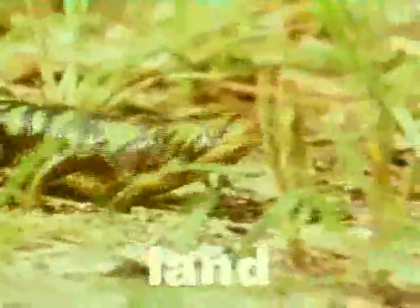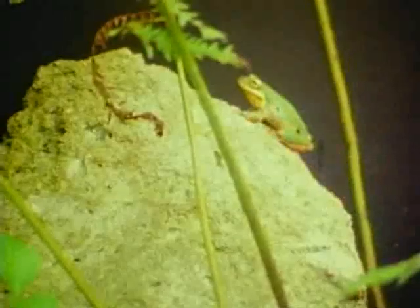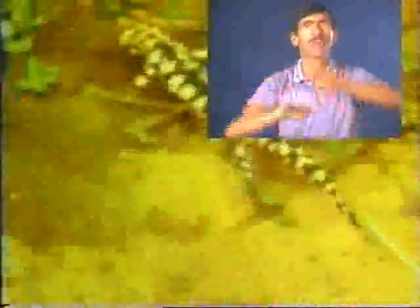Once on land, amphibians either crawl about slowly on their legs, or they hop from place to place. Watch the amphibians — see how it's swimming in the water by the movement of its tail. See the amphibians: they have no special fins like fish, and they don't have a fish's scales.